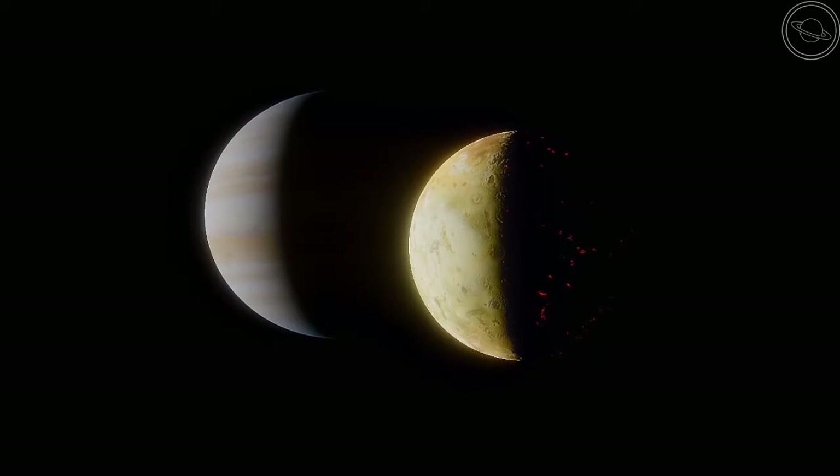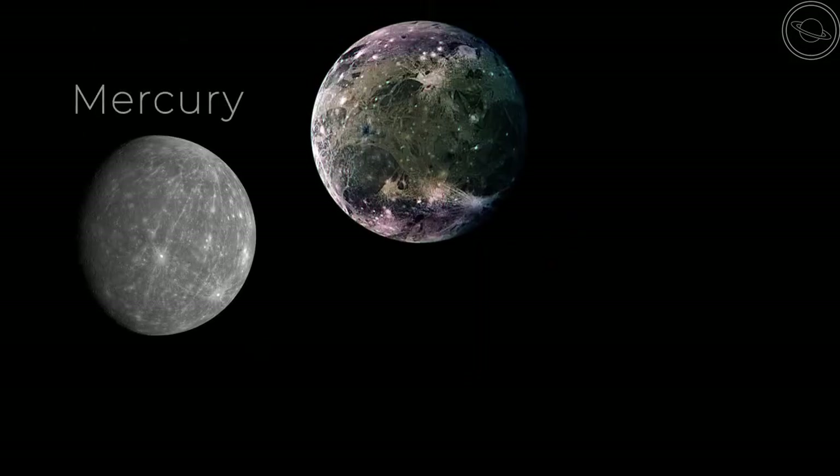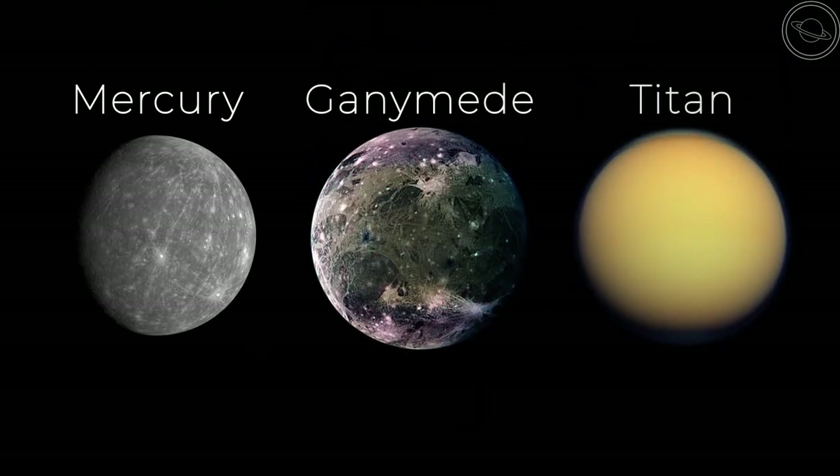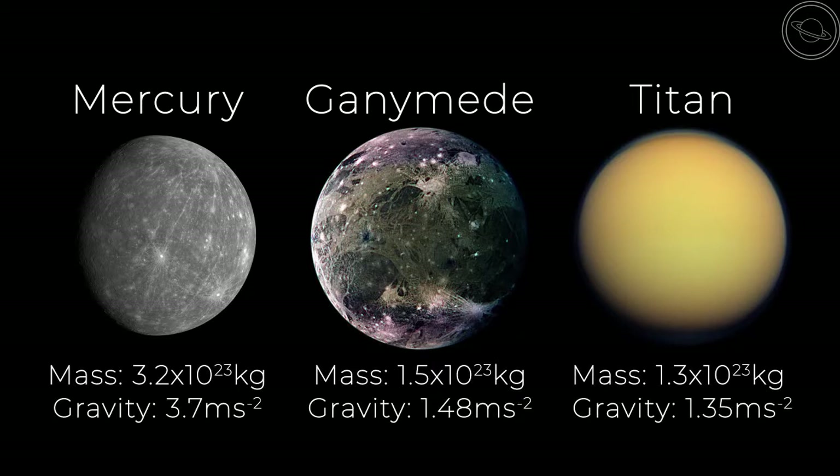In fact, when comparing Mercury with the moons of Jupiter and Saturn, it is actually smaller than some of them. Here is Mercury next to Ganymede and Titan, the biggest moons of Jupiter and Saturn respectively. You can see that the planet is smaller in size, but has more mass and gravity than the two moons.